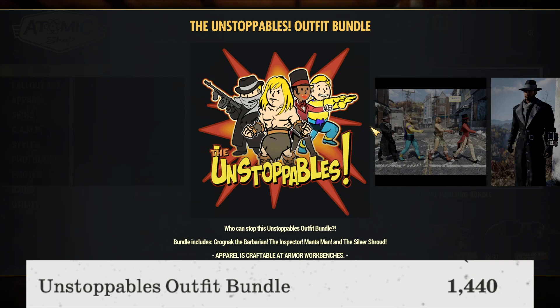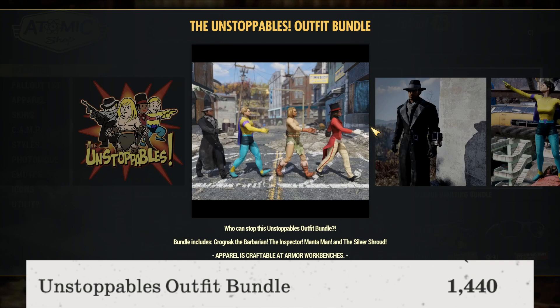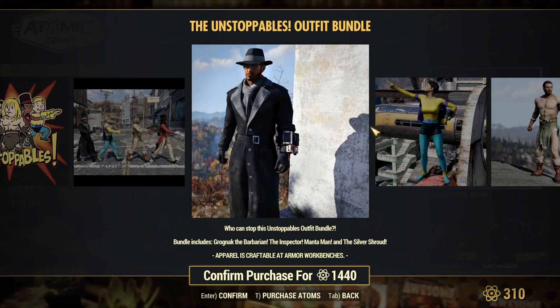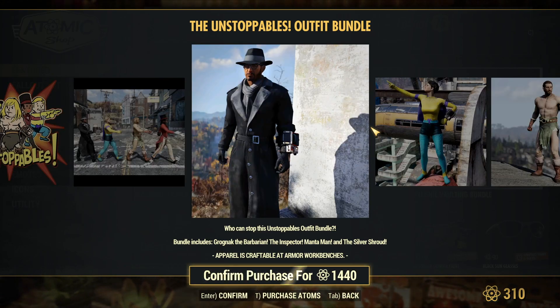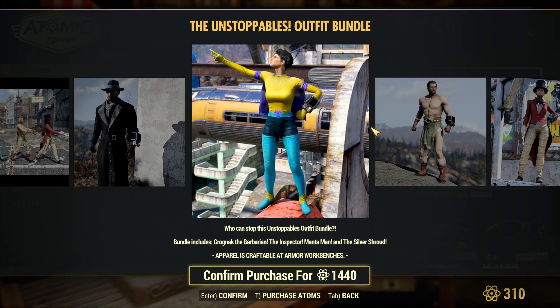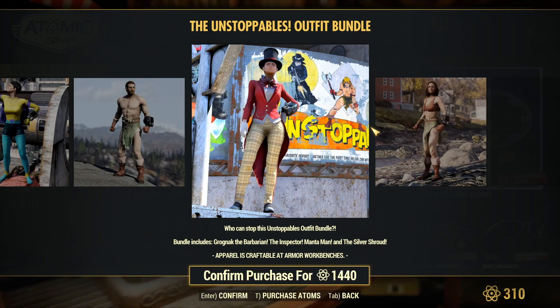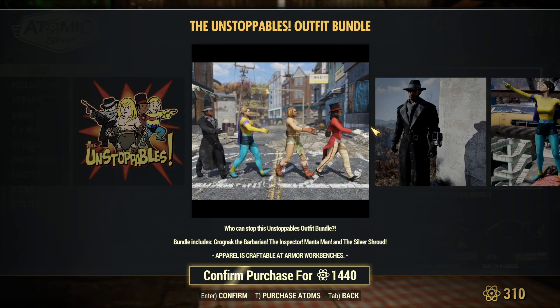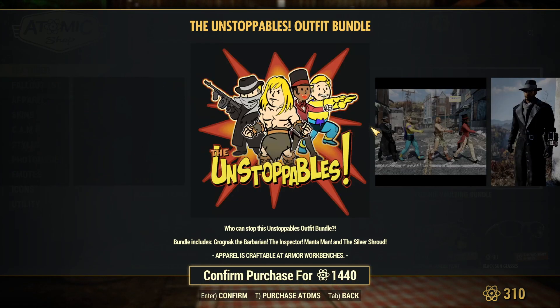The Unstoppable's Outfits Bundle is available for a total of 1,440 atoms and includes the Grognak the Barbarian, the Inspector, the Manta Man, and the Silver Trout outfits. These look pretty cool. I'm not really into outfits so much, but if this is something you like, it's there.